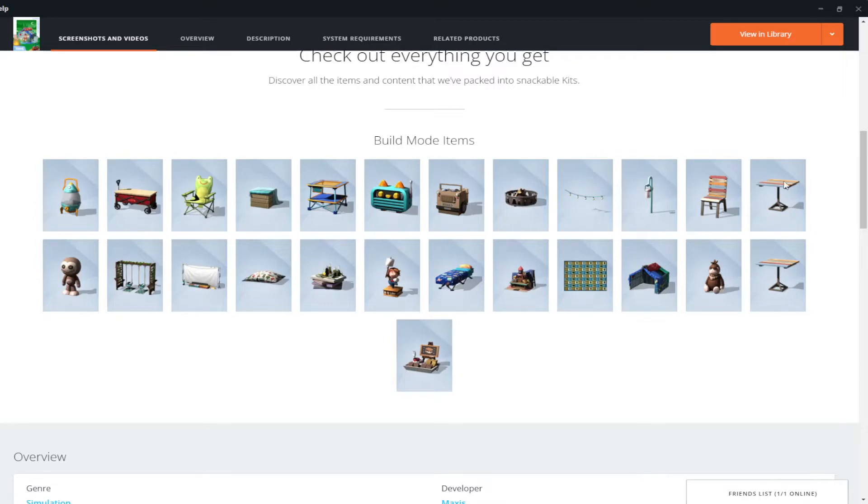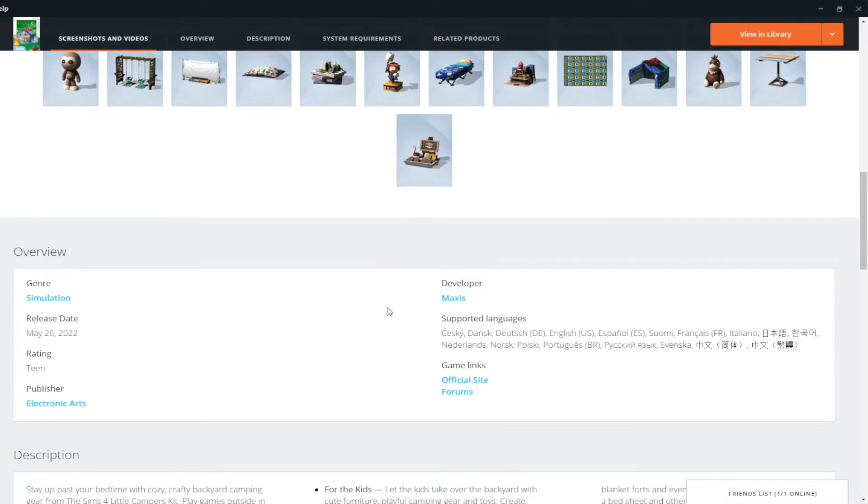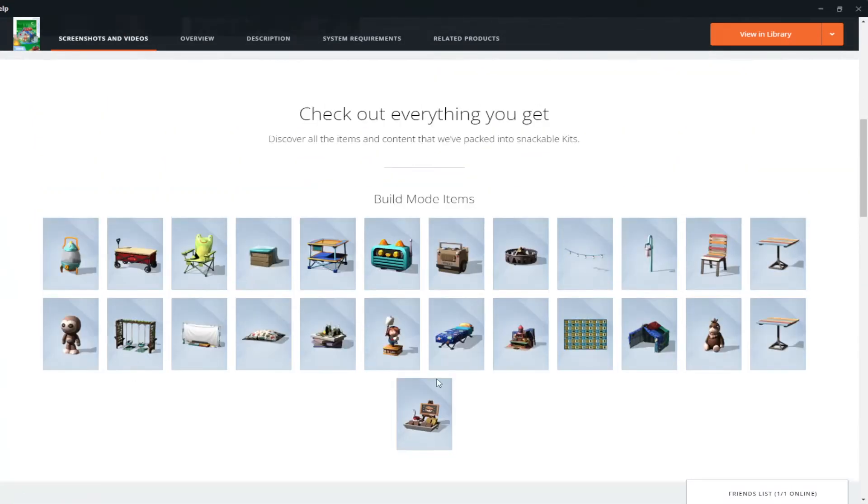'Embrace DIY aesthetics with toys, blanket forts, and even an outdoor projector made out of a bed sheet and household items.' There are 25 items in this one. I love the little s'mores kit — I'm obsessed with anything s'mores flavored. Looking at it, I think the bohemian swings and the projector and the little tent look really fun, but I feel like it could have used more items. A lot of it looks like just little decoration pieces.